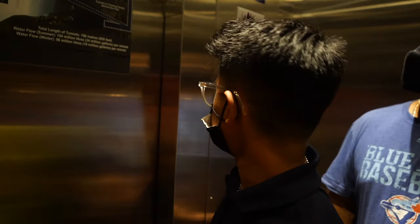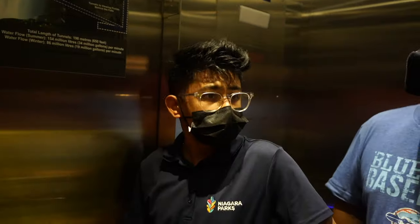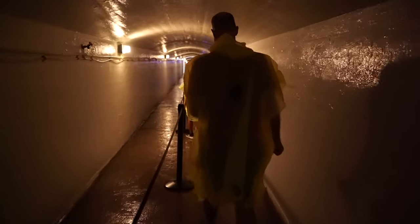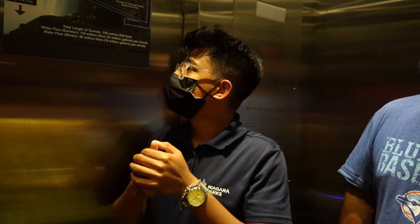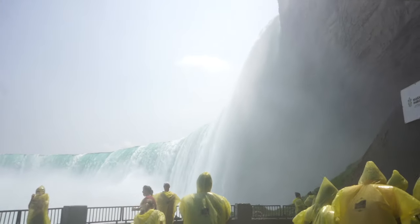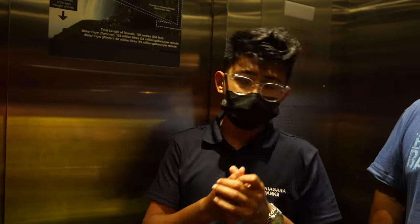Welcome to Journey Behind the Falls — we're traveling 125 feet down to the base of the falls. It leads to two tunnels: the first tunnel goes right behind the falls into the portal, so you'll see the water in front of you when you're directly behind the falls. The second tunnel leads you to the upper and lower observation decks, where you'll be standing right beside the falls at 54 meters height and will be exposed to the water.